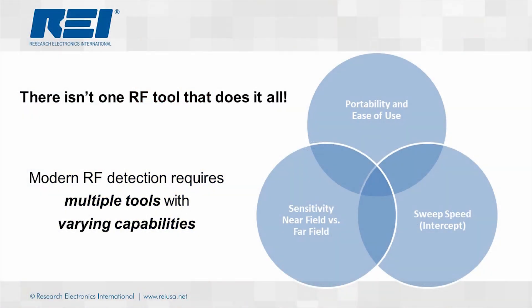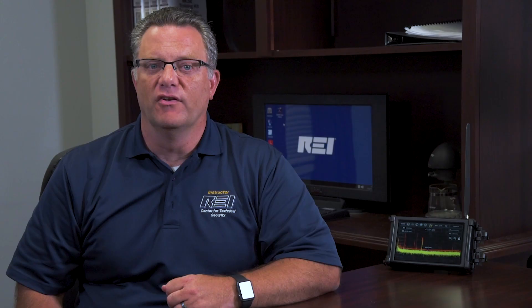Successful RF detection depends on many factors, such as frequency range, portability, and speed to detection. Different RF receivers are better at certain types of detection than others and can be affected by the RF environment, time allowed for detection, and type of signal. Therefore, it is vital to have tools with overlapping capabilities to ensure all types of threats can be successfully detected and eliminated.